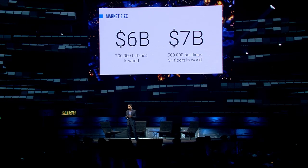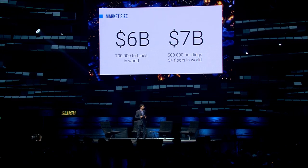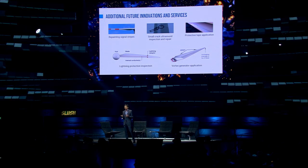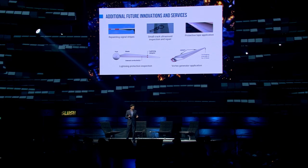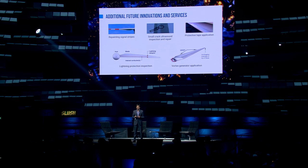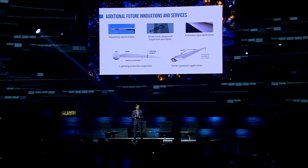However, we're focused on our cleaning service business now, which is a multi-billion dollar business for us. By developing new sets of robotic arms in front of the drone, we will be able to do more services — like repairing signal stripes, repairing small cracks on the blades, and other services for the wind industry. It's a huge market, a huge business, and we will have huge revenue from each turbine.